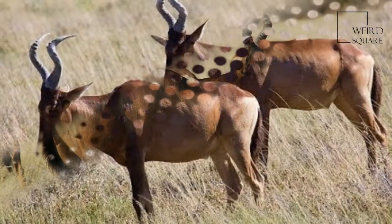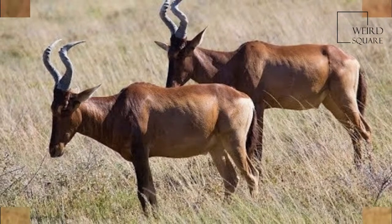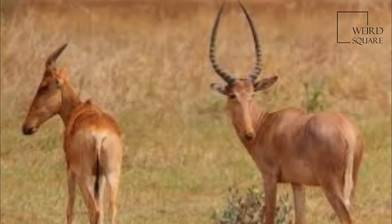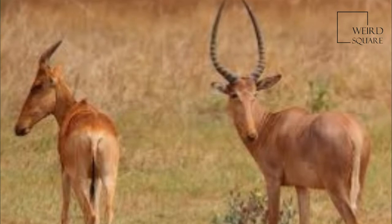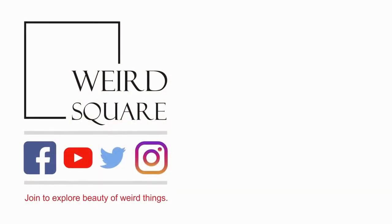Gregarious animals, Hartebeest form herds of 20 to 300 individuals. They are very alert and non-aggressive. They are primarily grazers, with their diets consisting mainly of grasses. Mating in Hartebeest takes place throughout the year with one or two peaks.